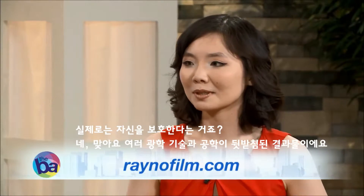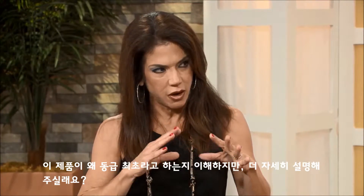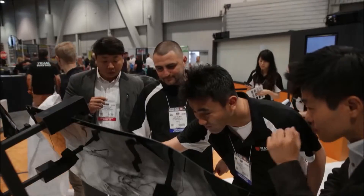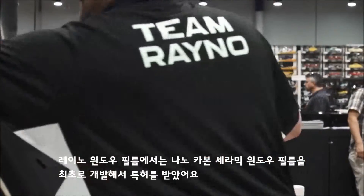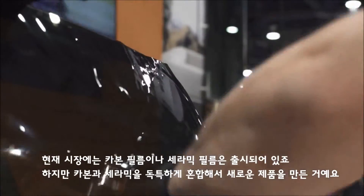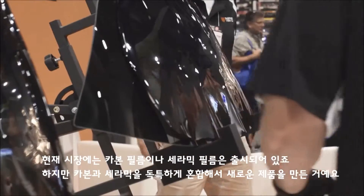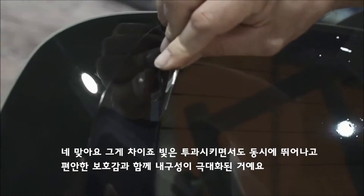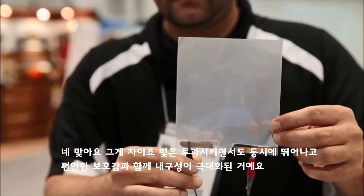There is so much technology and science behind this. Rayno Window Film developed and patented the first nano carbon ceramic window film. There are carbon films and ceramic films on the market separately, but Rayno makes a unique blend of both carbon and ceramic. That makes a difference — it provides superior comfort, protection, and maximum durability.